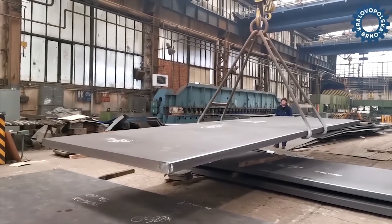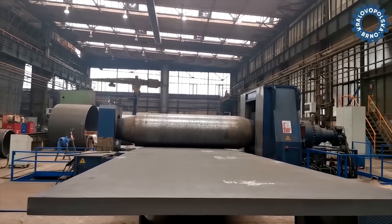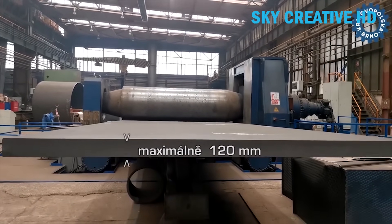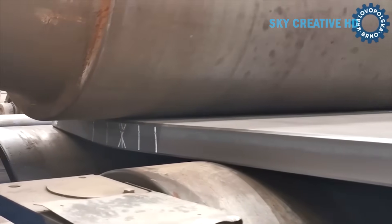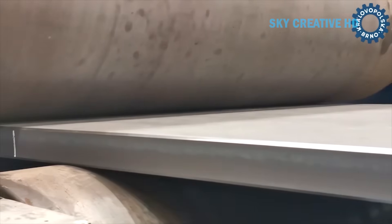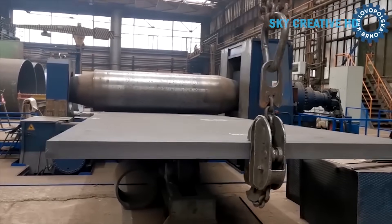There's something almost poetic about watching a massive steel plate, thick as your fist, transform into a perfect cylinder. What we're seeing here is Králova Polska, one of Central Europe's finest engineering firms, working their magic on a steel plate that measures 120 mm thick, 3,000 mm wide, and destined to become a cylinder with a 1,400 mm diameter. For those of us who remember when heavy industry was the backbone of American manufacturing, this is the kind of craftsmanship that built the world we know.